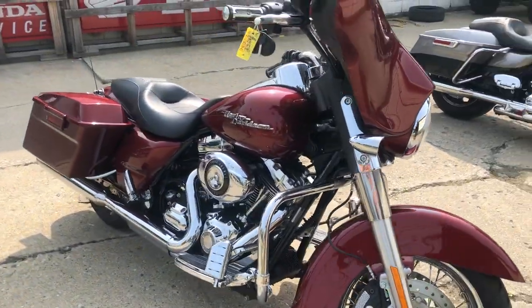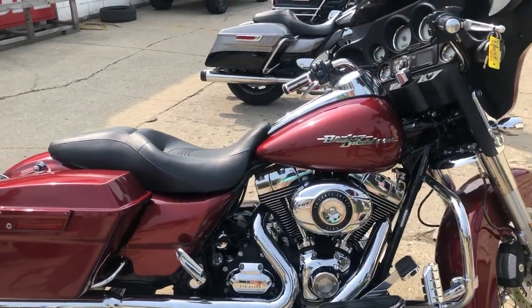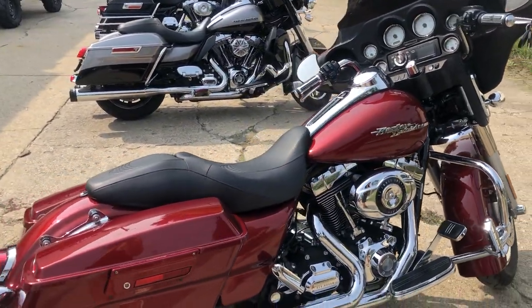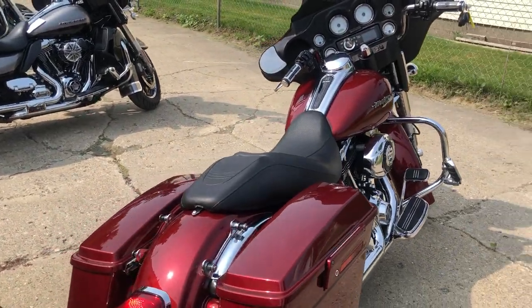Just one nice low mileage street glide, just serviced at the dealership — all the fluids changed, this thing's tuned up and ready to go. '09, you get the 96 cubic inch with the six speed. Come and get it, 810-648-9500.